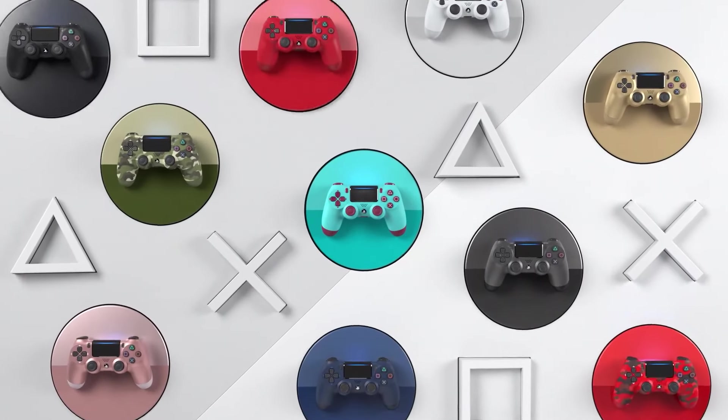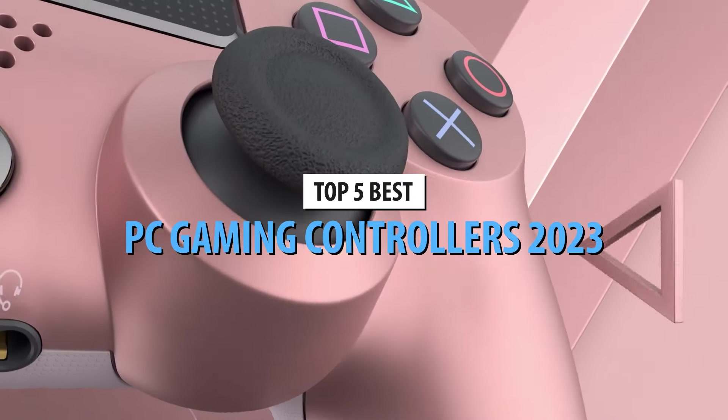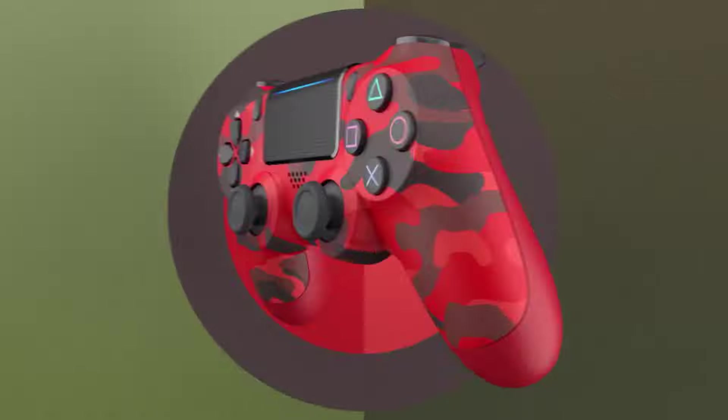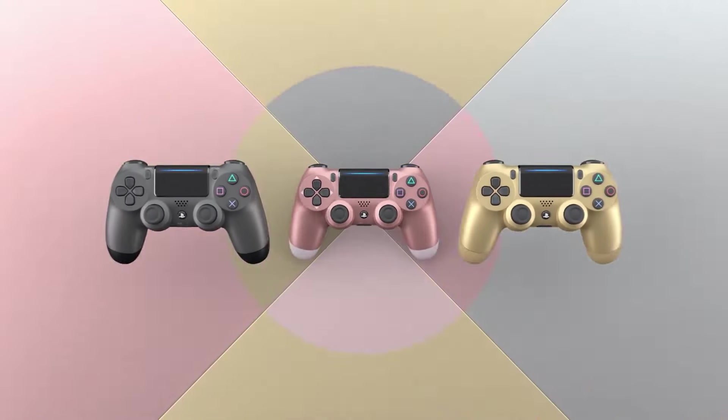What's up, guys? Today's video is on the top 5 best PC gaming controllers in 2023. Through extensive research and testing, I've put together a list of options that'll meet the needs of different types of buyers. So whether it's price, performance, or its particular use, we've got you covered.